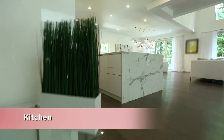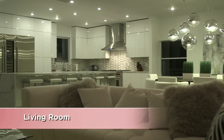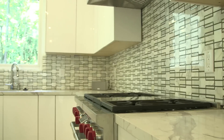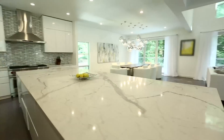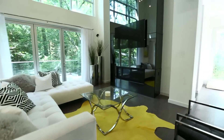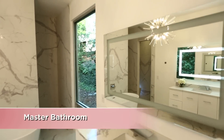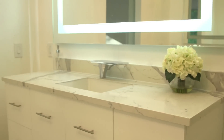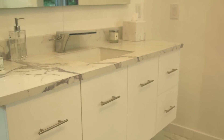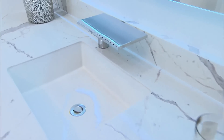Welcome to More Manor. Welcome to the master bath. I absolutely love coming into my master bathroom every morning because it's so bright and clean and fresh. And it's just unique. I designed this bathroom from the feature wall to the freestanding tub.